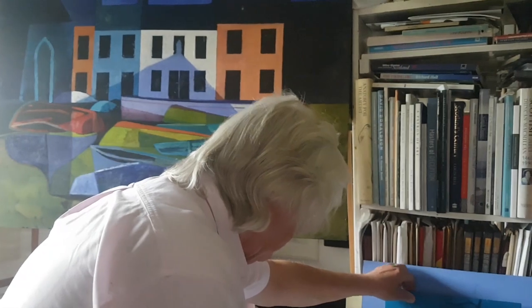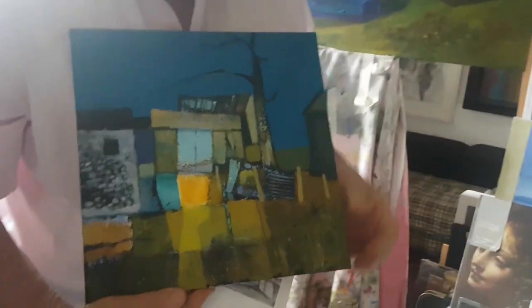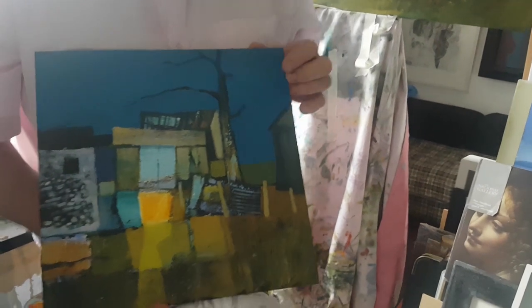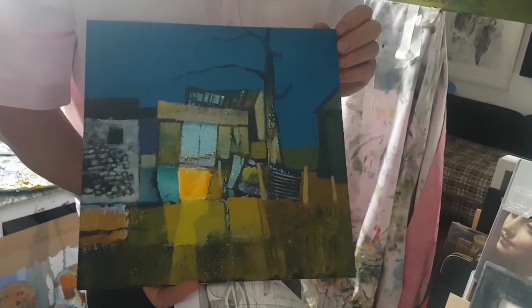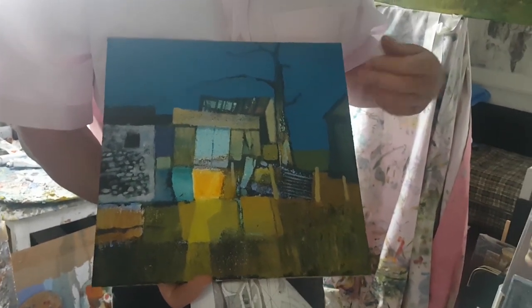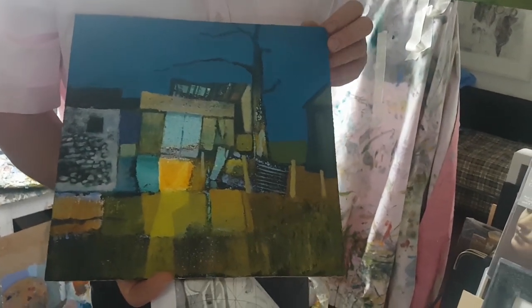This is a painting which I've almost completed and it's typical of the kind of subject matter which I like — the higgledy-piggledy farm buildings around here. It's almost as if they haven't really heard of planning permission, and it's the chaotic nature of the juxtaposition of all these shapes and forms which appeals to me.